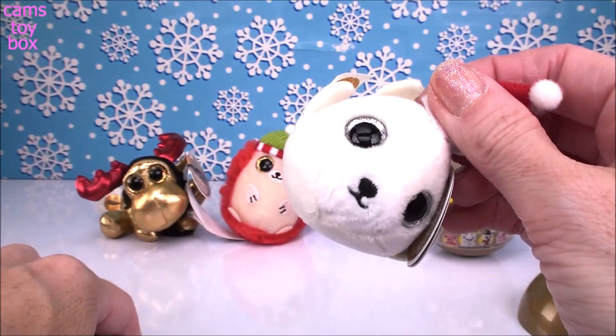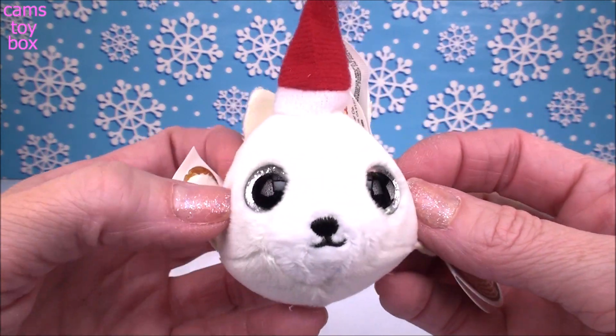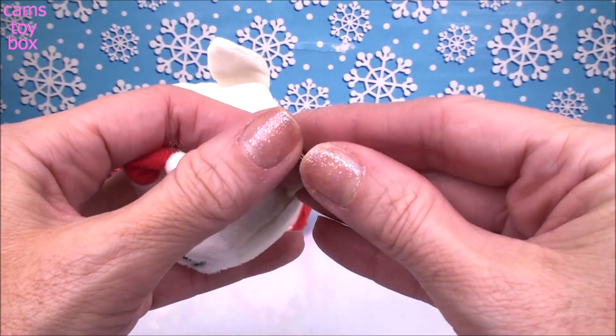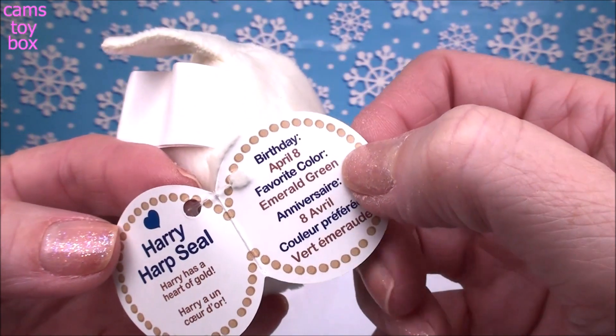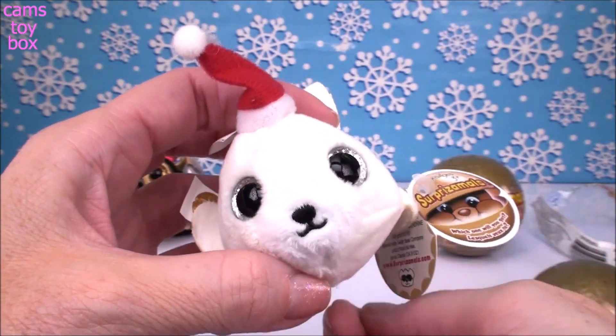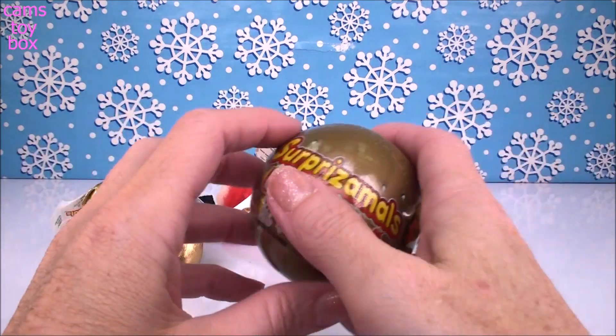I know who this one is — I've gotten this one before. It's a little harp seal, super cute, all white. It's got the adorable little Santa Claus hat — I love that. This is Harry Harp Seal, and Harry has a heart of gold. Harry's birthday is April 8th and his favorite color is emerald green, just like a Christmas tree. Oh man, they all fell down!